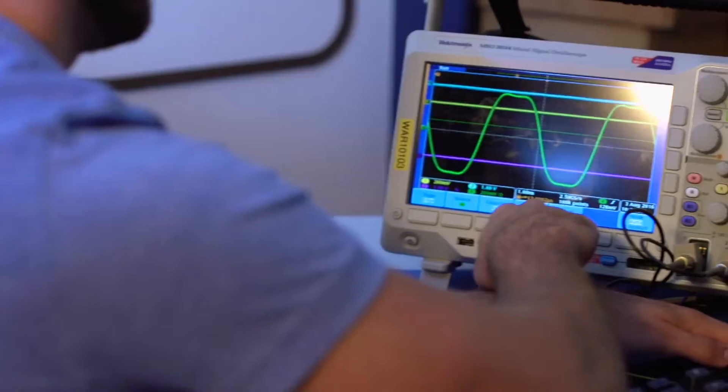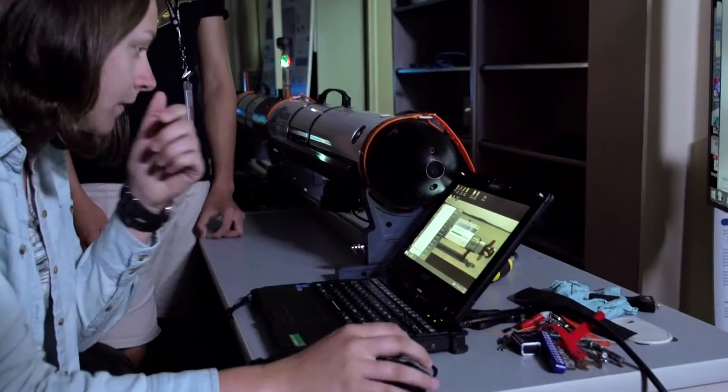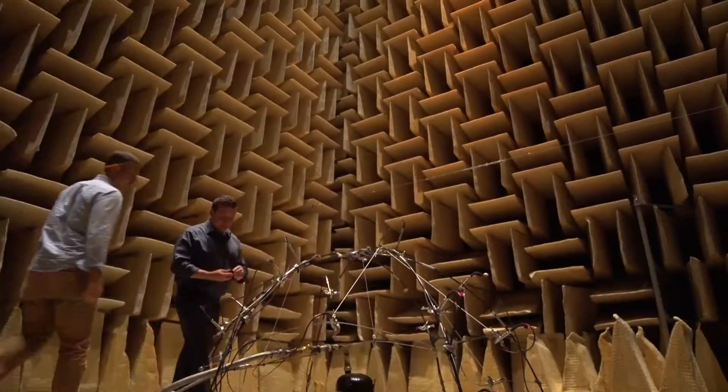Whether you want to do software or hardware, they assign you projects in accordance with what your interests are. This is actually a piece of a stator section from a jet engine.